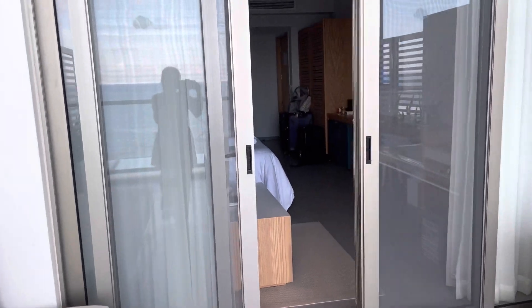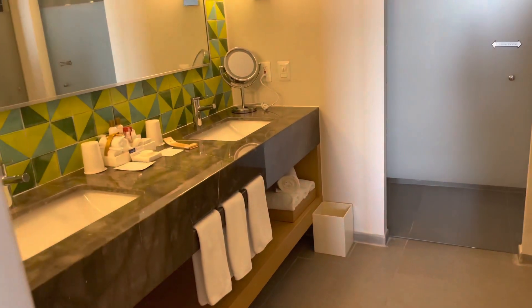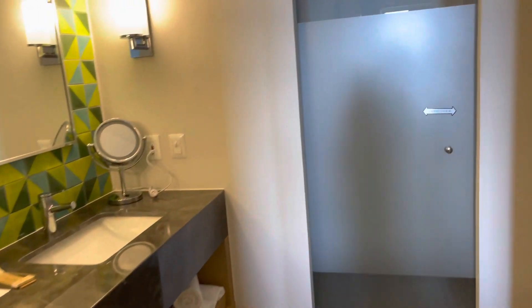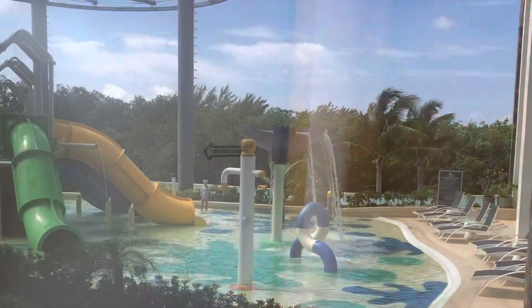Look at the bathroom — there's a reverse bath and a stand-up shower.